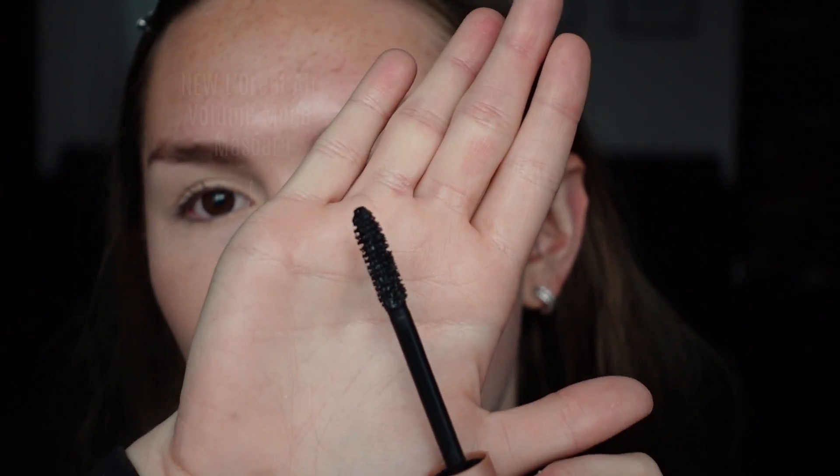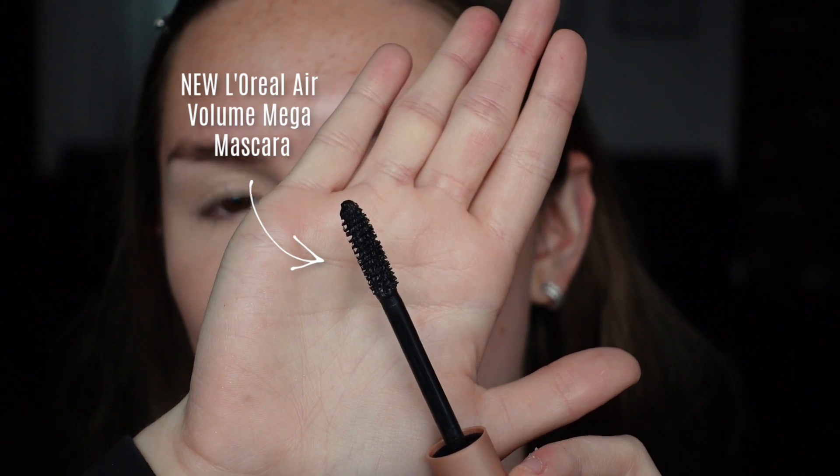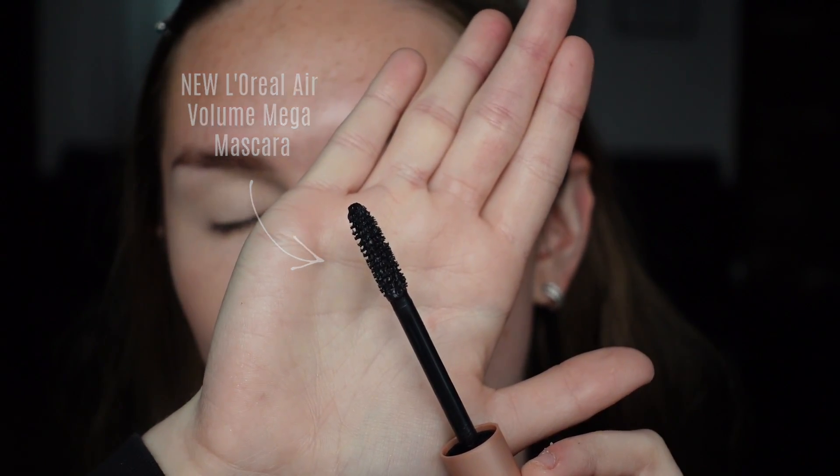I didn't want to spend too much time talking — I wanted to give you an overview of both mascaras and jump into the demo. I'm going to be doing the demo and then a wear test for probably about eight hours, so we're really going to see how these mascaras match up. I do want to show you the wand — as you can see, it's like a smaller, spikier wand, so it really gets in between your lashes.